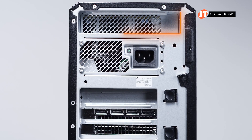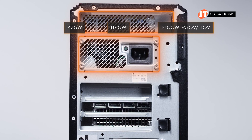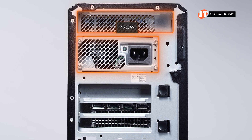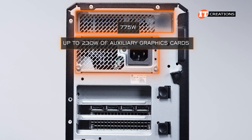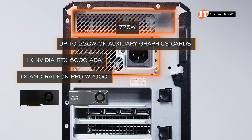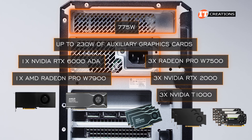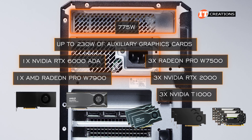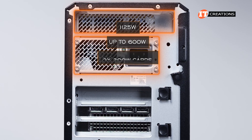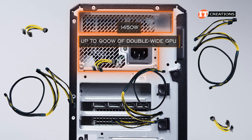On the back of the chassis there's a handle at the top with the power supply unit below. Power supply options include 775W, 1125W, and 1450W with 230V and 110V options. With a 775W PSU you can install up to 230W of auxiliary graphics — one RTX 6000 ADA or Radeon Pro W7900, or multiples of lesser variants. Using the 1125W PSU, the system supports up to 600W or two 300W GPUs. The 1450W PSU provides up to 900W of GPU support.